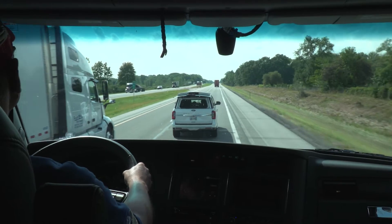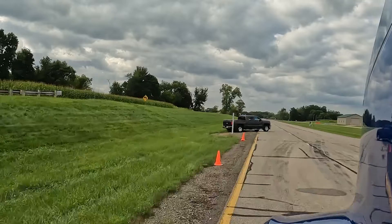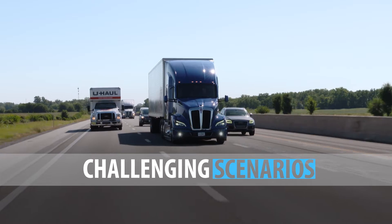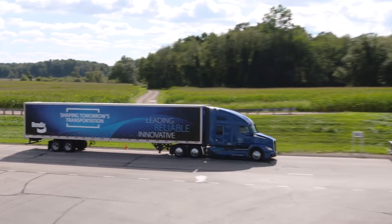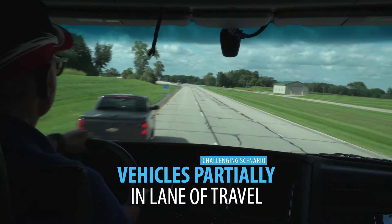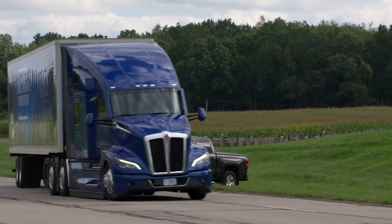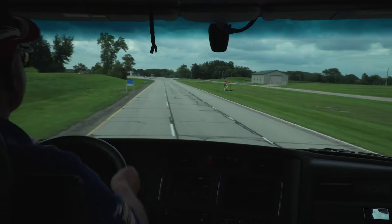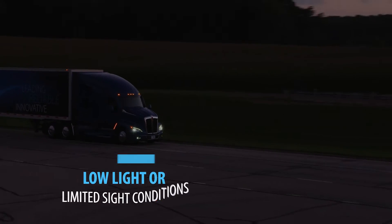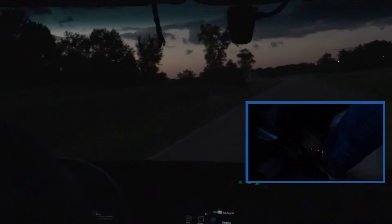Driver assistance systems like Bendix Fusion can warn and automatically intervene in some situations, but since each situation is different and all driver assistance systems have limitations, in some cases the driver may get little or no alert or braking. A few challenging scenarios: stationary vehicles that are offset or not completely in the truck's lane of travel may not be detected. Objects not recognized as a vehicle will not trigger a reaction. Low light or limited sight conditions may impact the camera's ability to recognize a vehicle in the road ahead.